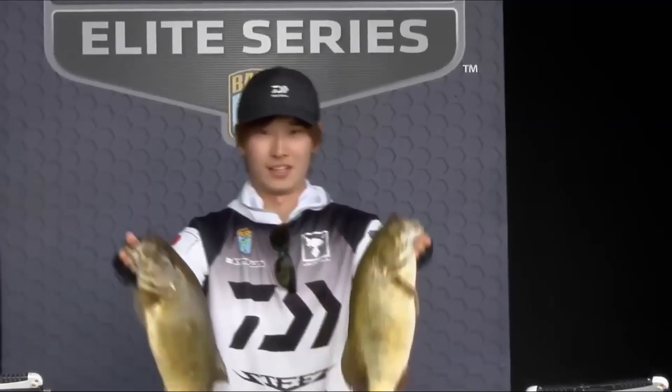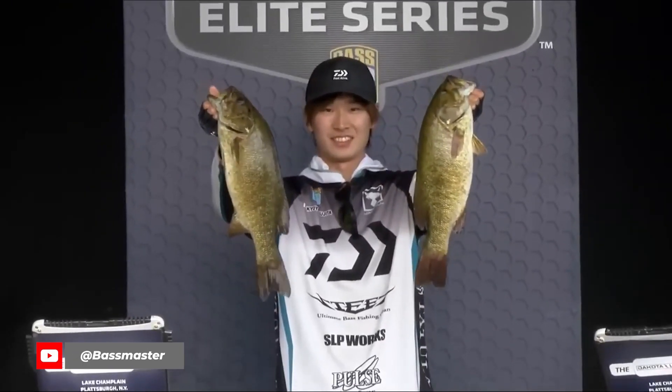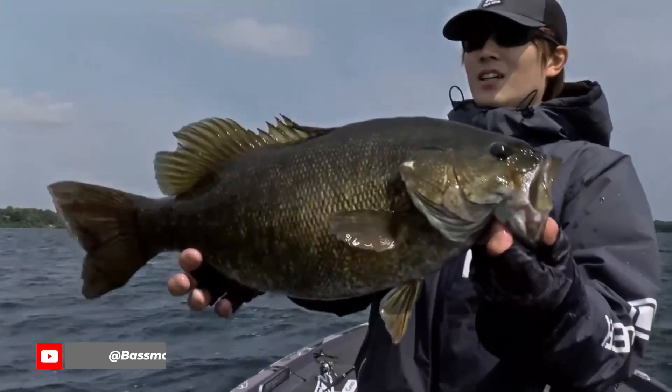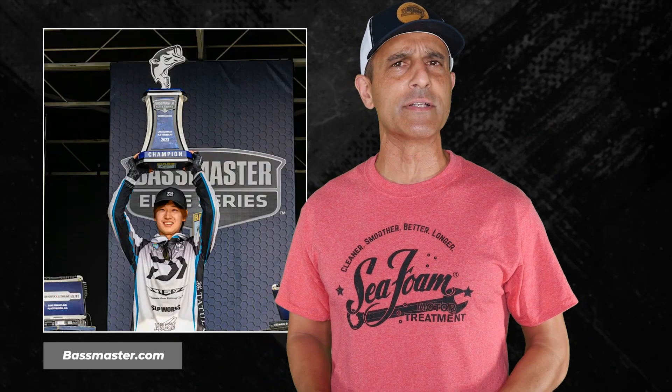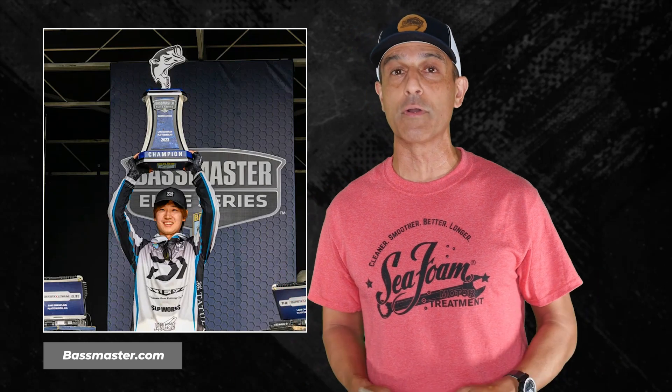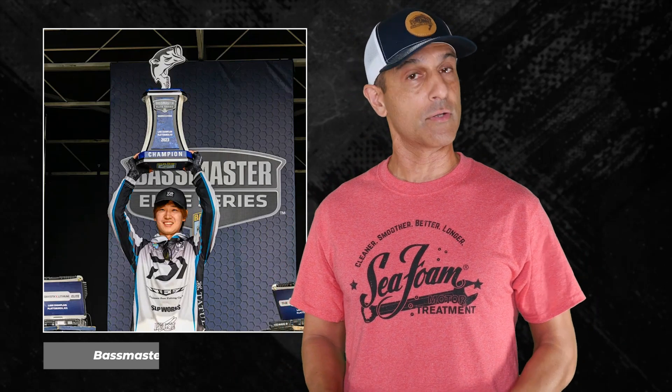Number two! Kiyoya Fujita won one here — specifically the Bassmaster Elite Series Tournament on Lake Champlain. Kiyoya is a rookie on the Bassmaster Elite Series, but he's won a bunch of tournaments in Japan and is a four-time Angler of the Year there, so obviously the dude's a stick. Since Japanese fishermen are so good with finesse techniques, it's really no surprise that they do so well in the smallmouth tournaments.